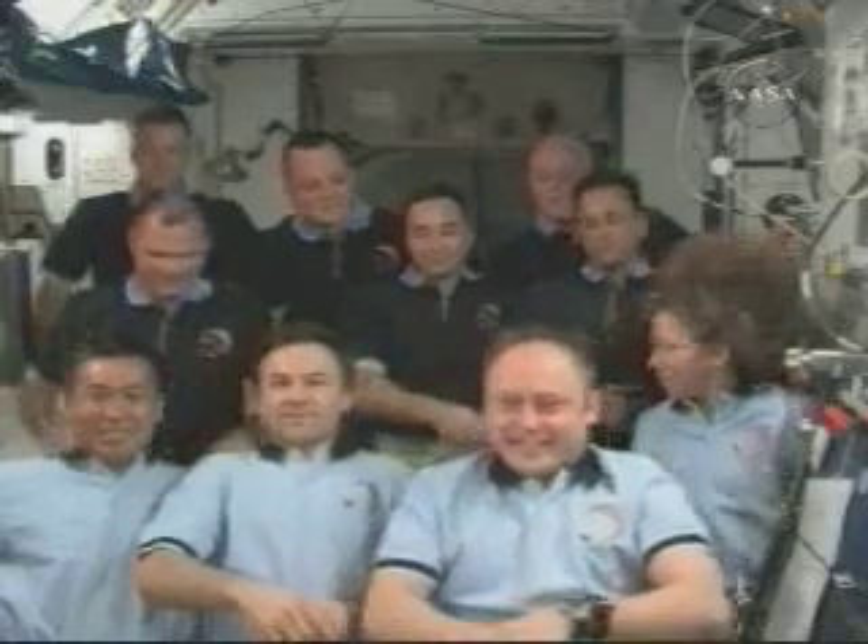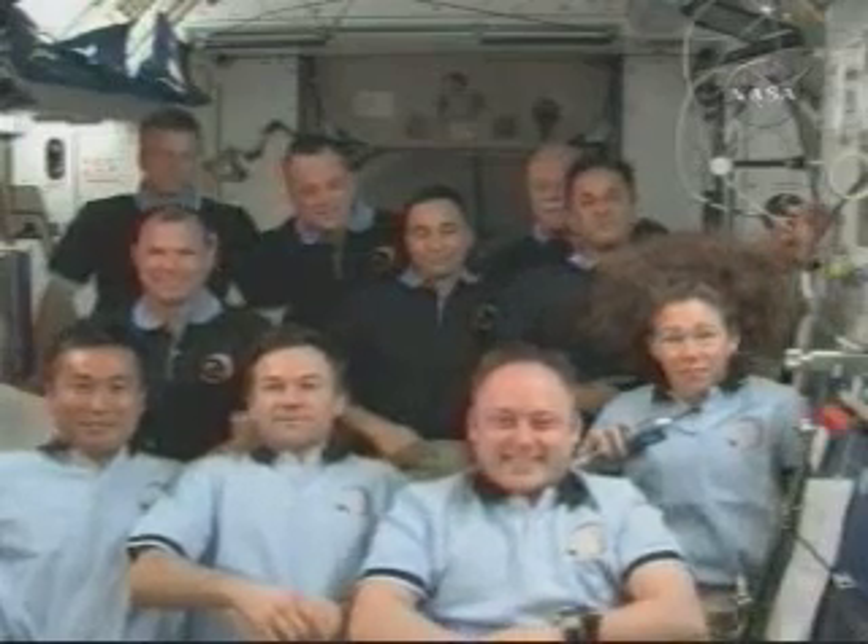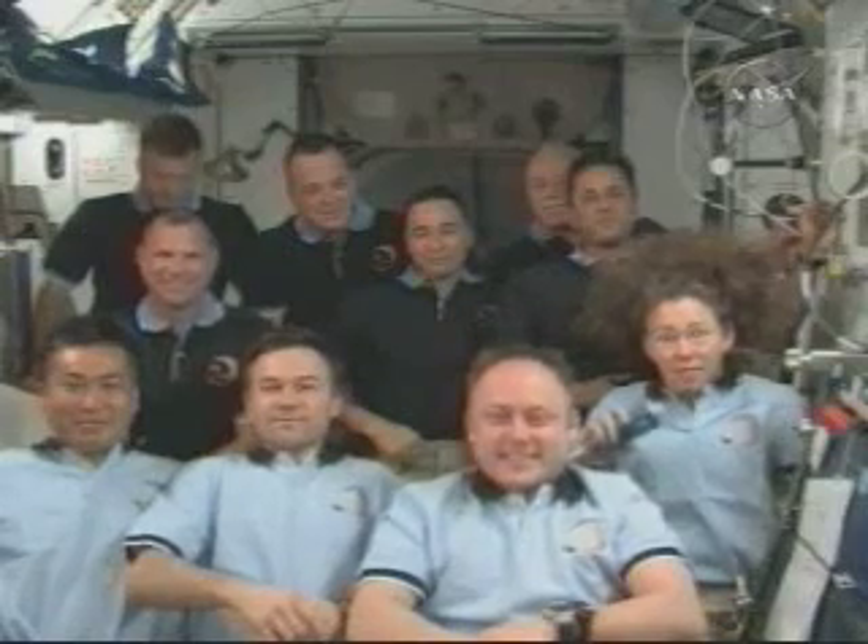Tell us what kinds of experiments you are doing. Once you got the panel up, what kinds of other activities are you doing? Is it mostly just maintaining the craft or are there certain experiments or projects you're engaged in as well? Well, we have experiments already up here that we've been doing for many years and we'll be able to double that with the addition of the solar array that our shuttle friends brought up.